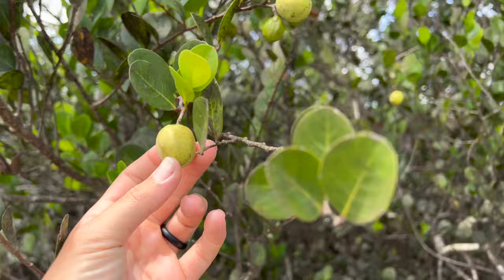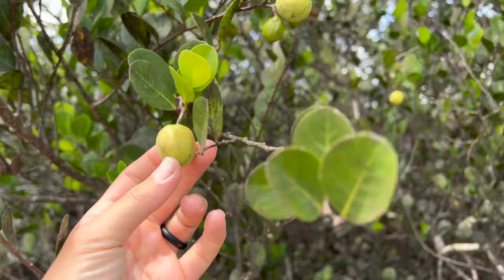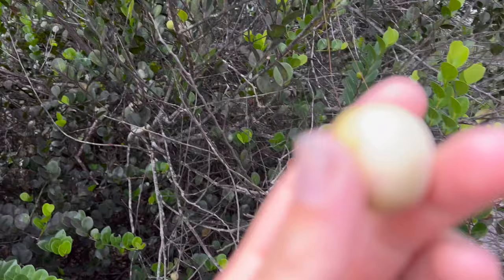Here we have some cocoa plum. Deer, hogs, birds — they love to eat these. These are white cocoa plums. They also come in purple. These are actually really good. This is a ripe one — they taste delicious. Every time I find them I usually eat a few. You got to get the skin off and then you get this white flesh. It's really good, but there is a huge seed in it, so don't chomp your teeth.